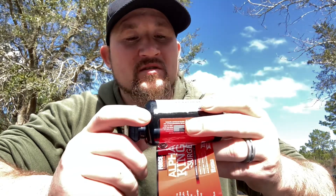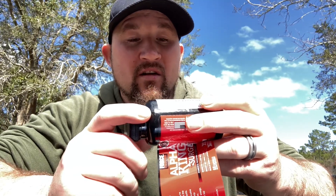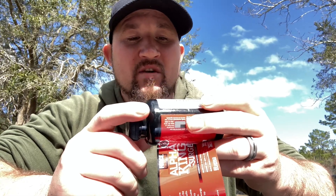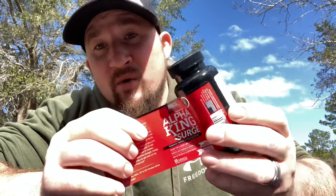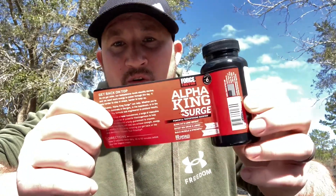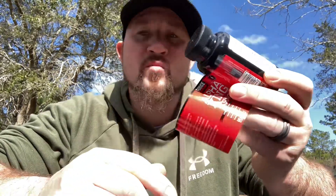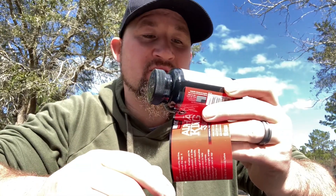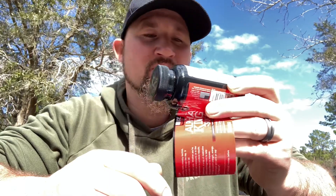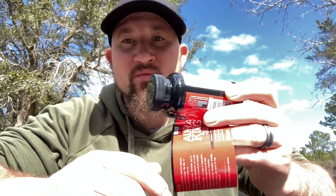That's because it has coffee bean in it. It also has green coffee extract and grains of paradise seed extract — these all contribute to fat burning. This is also a fat burner, by the way, so not only is it a testosterone booster, it's a fat burner as well. The green coffee is what burns the fat — if you've ever taken green coffee bean, it makes you go to the bathroom.